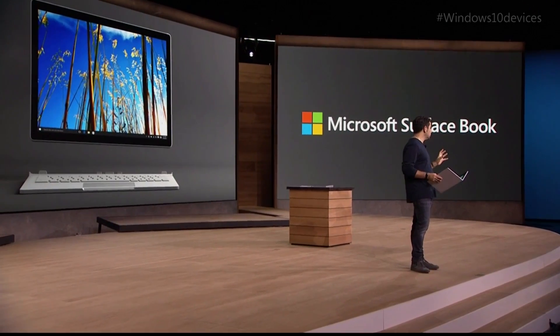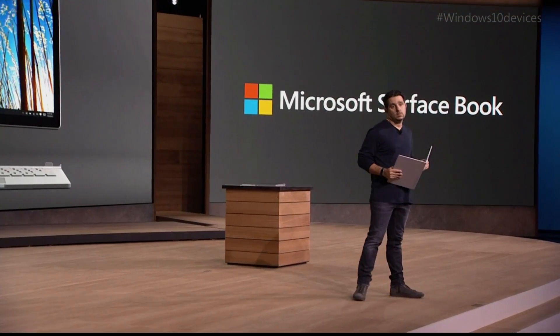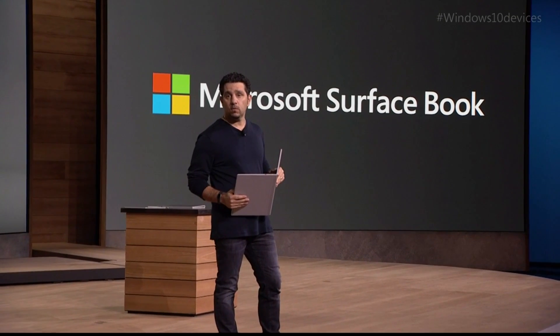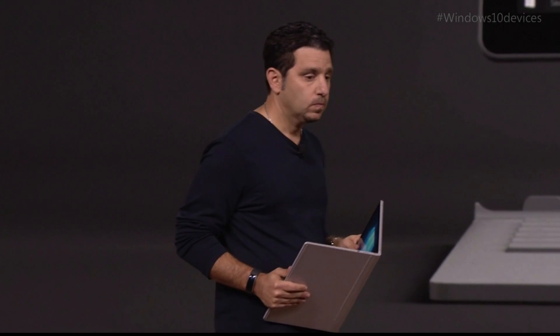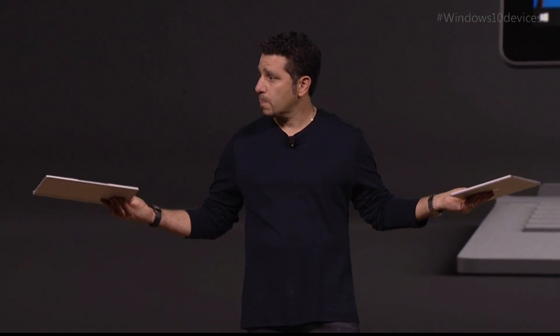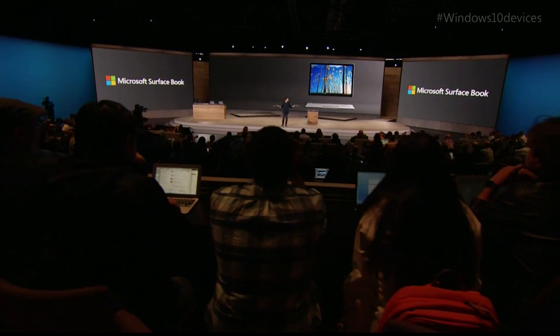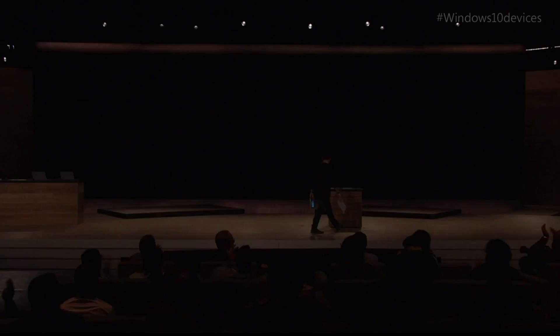I've shown you something here that is the most powerful laptop on the planet. It has touch. It has pen. It has more pixels than any screen in its class. And it does this — just like that. This is the ultimate laptop. Thanks for having me, guys.